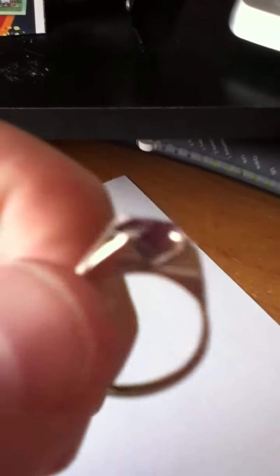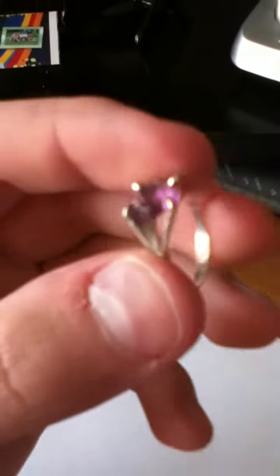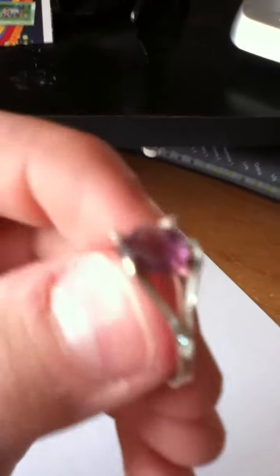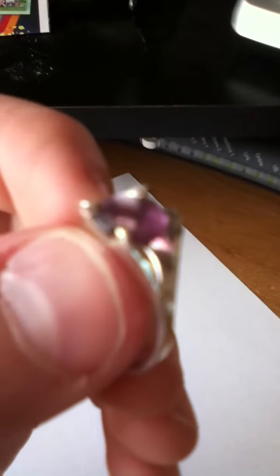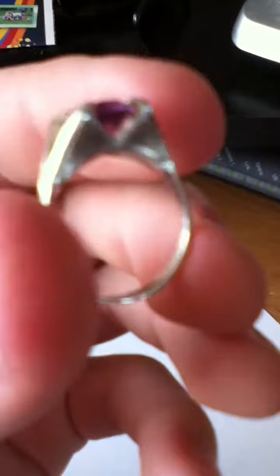I just got it back today because I took it downtown to a jewelry store to have it cleaned up. They cleaned it and polished it up real nice. They told me that the gem was real — a real amethyst — and it's worth about $30 just for the gem. The silver part alone is worth about $40.